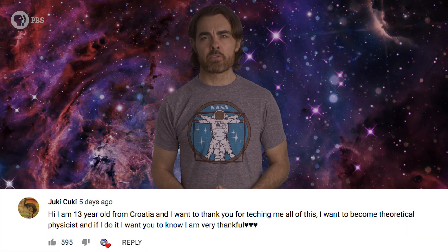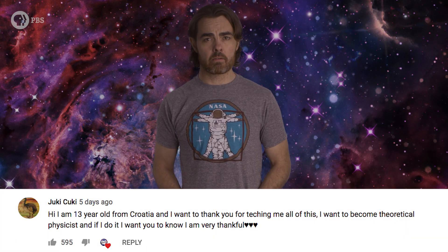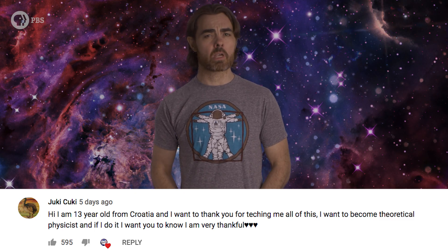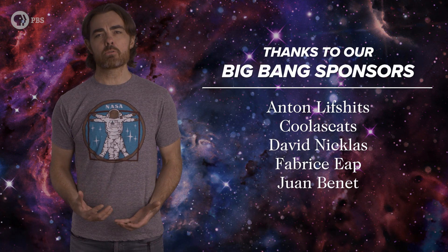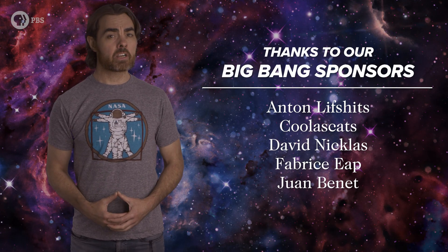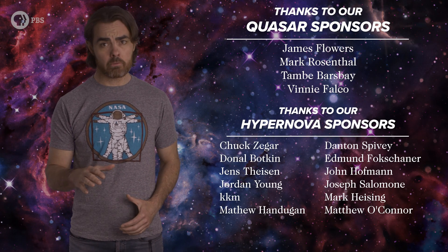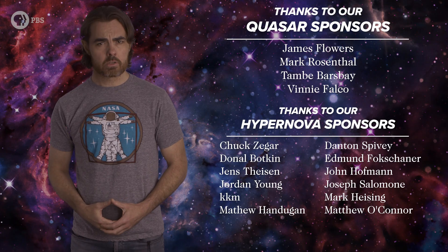Juki, who is 13 and wants to become a theoretical physicist, wanted to thank us for our content. Juki, thank you for letting us know your awesome dreams — this is exactly why we do this. I remember when I realized I wanted to become a physicist; it felt like I'd glimpsed a secret layer of reality that I just had to figure out. It was kind of like getting my letter from Hogwarts. And so now you've got yours too. It means magic is real, and you're in for a lot of hard but fascinating work. And when you're done, you'll be a wizard.